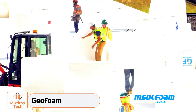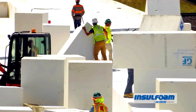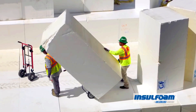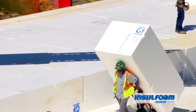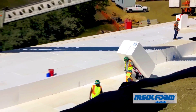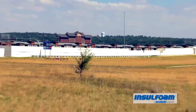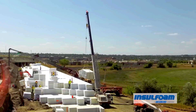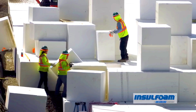Cracked and sunken roads are a major problem for both drivers and authorities, especially on busy highways like Highway 36 in the U.S. To fix the issue quickly, engineers turned to geofoam blocks, and it turned out to be a great decision — the repair work was finished in just two months, requiring a lot of coordination and effort.